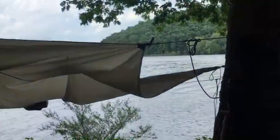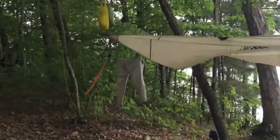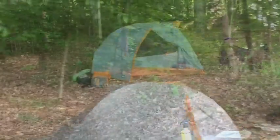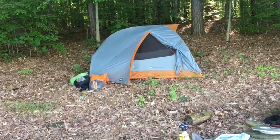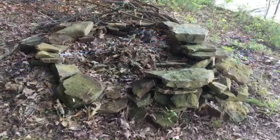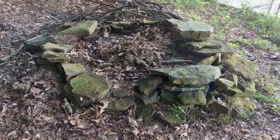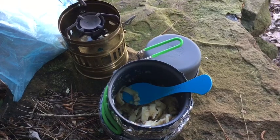Since it's Memorial Day weekend, we didn't waste any time finding a place to camp. Someone had carved a notch into this hill just the right size for my tent. We made some dinner and enjoyed a fire.